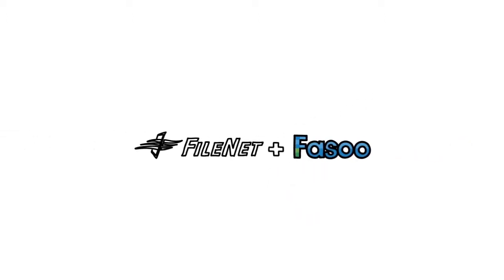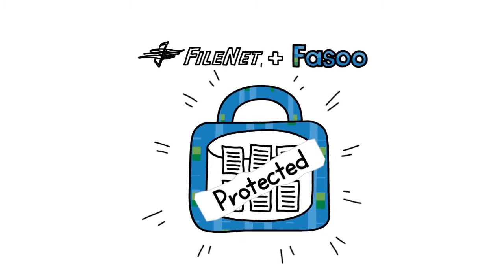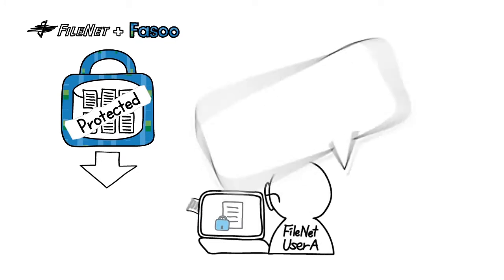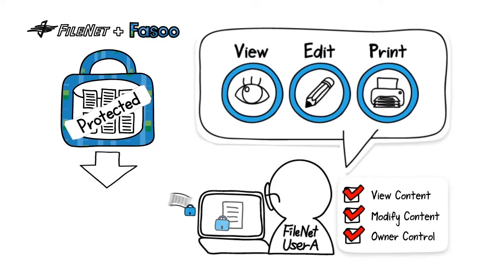The FASU integrated FileNet solution can probably answer all data security questions we've discussed so far. When a user downloads a document from FileNet, FASU steps in and encrypts the document to provide security outside the repository.